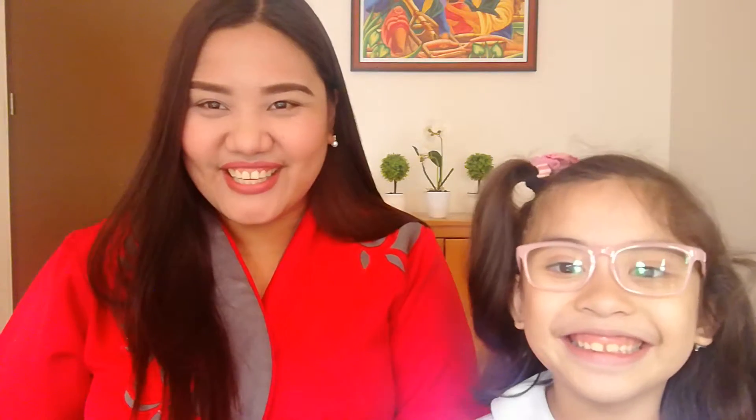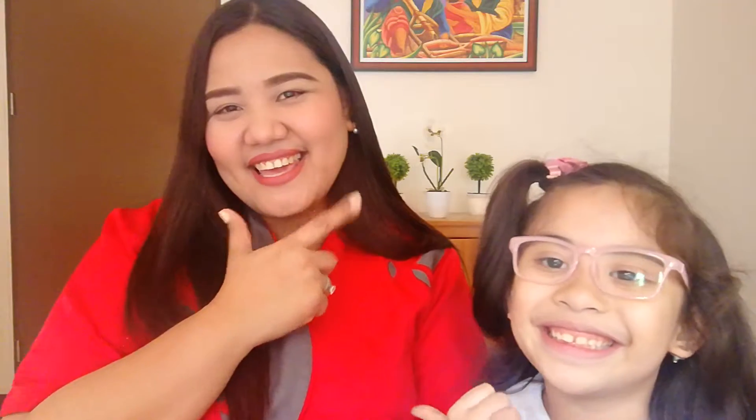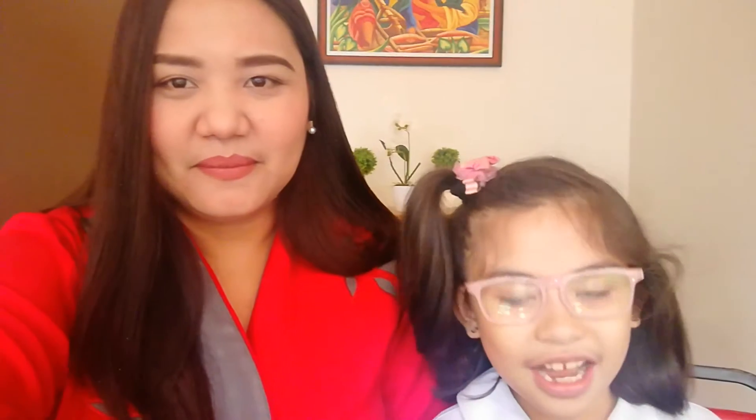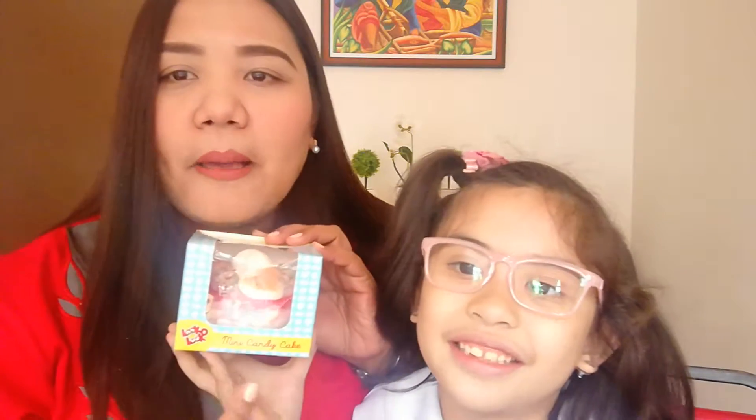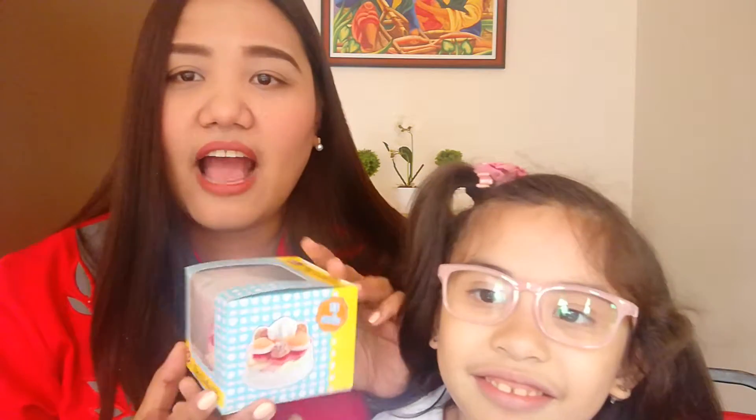Hi everyone, welcome to Okay Mommy! What do we have today, Hannah? We have this cake. Happy lunch everyone! Happy lunch, we are in my office. What do we have today? It's a mini candy cake. There are 15 candies inside. We got this from S&R and Hannah is so excited to try it. We will try it with you.